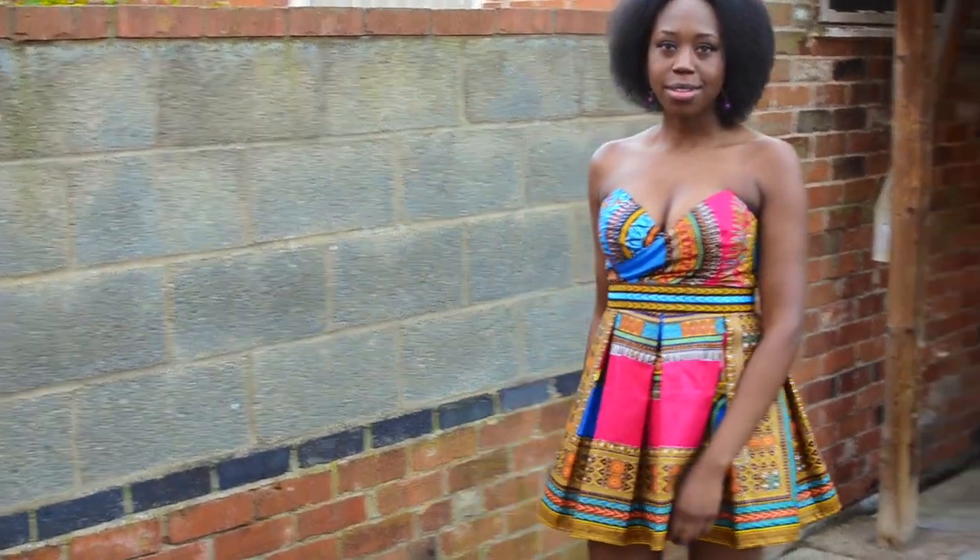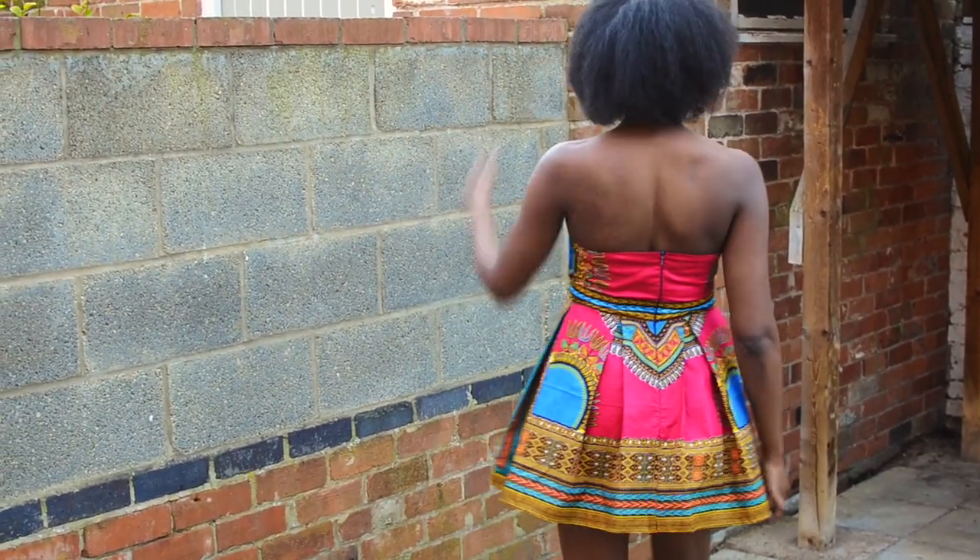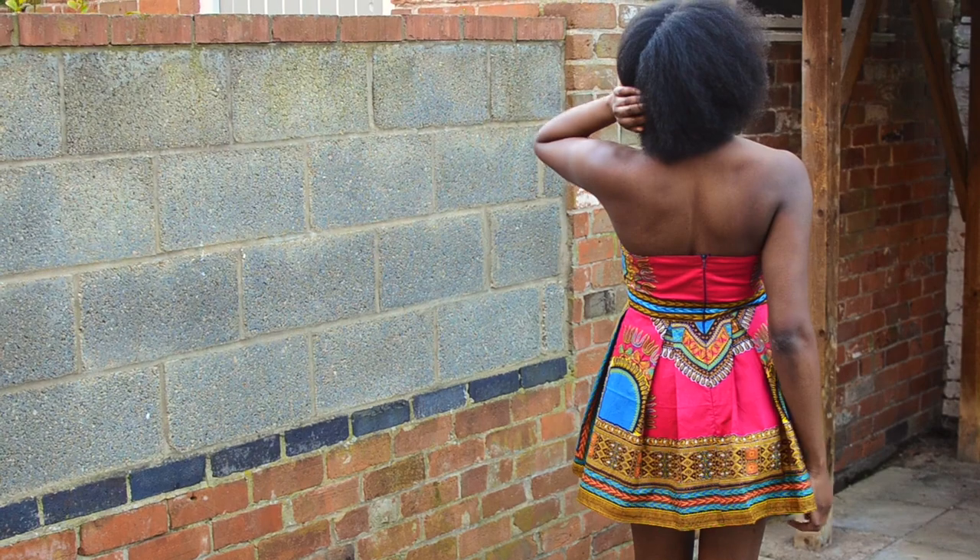This is my nighttime dress, which I absolutely love. The symmetry of the pattern placement on the dashiki really works, and I can see myself definitely wearing this somewhere special.